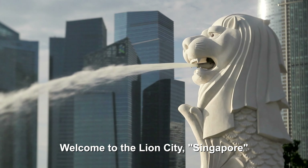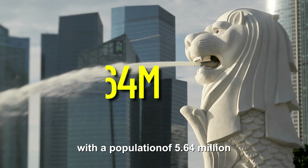Welcome to the Lion City, Singapore, with a population of 5.64 million, where the sights are stunning, the food is divine, and the culture is rich. In this video we're taking you on a journey through Singapore's vibrant streets, iconic landmarks, and hidden gems. Get ready to feast your eyes on the glittering cityscape, indulge in mouth-watering local cuisine, and immerse yourself in the dynamic blend of East and West. From the bustling markets to the tranquil gardens, sit back, relax, and join us as we explore the magic of Singapore.